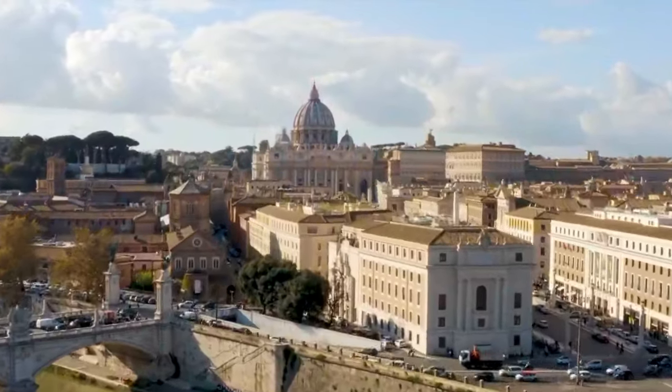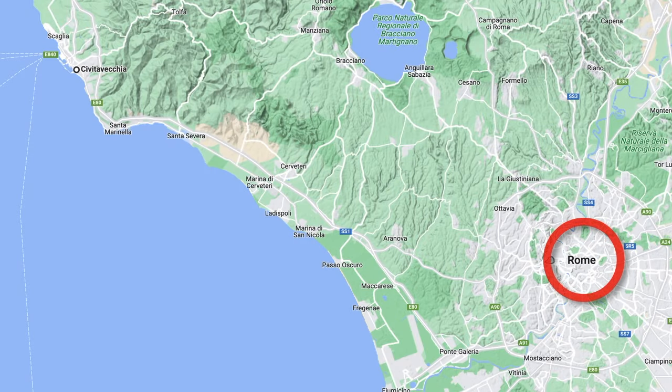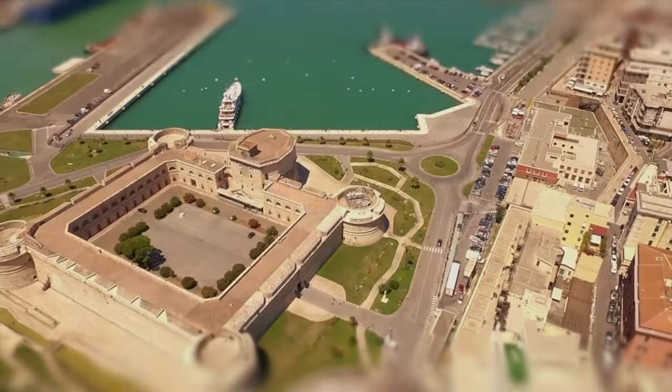The City of Rome is on many Mediterranean cruise itineraries. Cruise ships dock at Civitavecchia, a small port city about 50 miles northwest of Rome. So how does one travel between Civitavecchia and the Eternal City of Rome? Well, we're here to help.